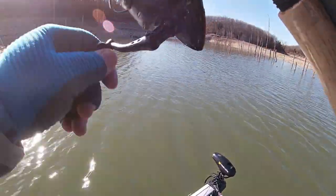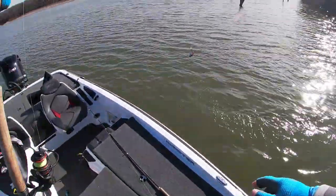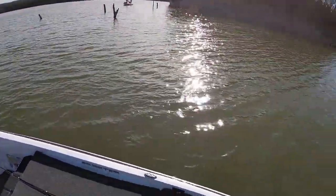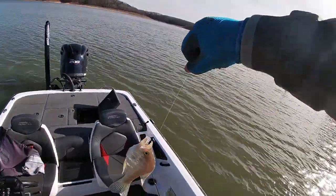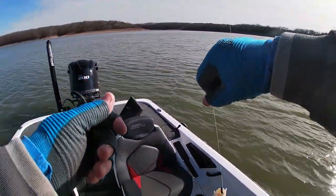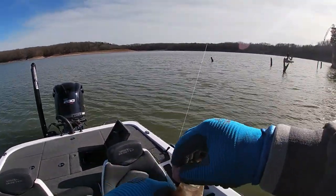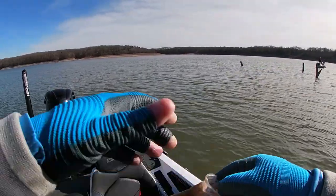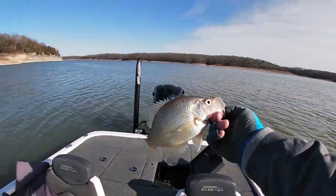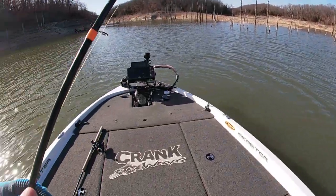There he is — got him! Butter crappie right there. That's a good one. Hard to find? Well, they're not hard to find, they're hard to get the bite — especially the big ones. That's a pretty good one right there.